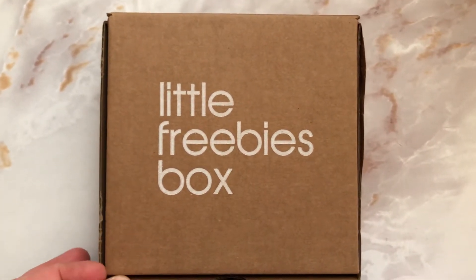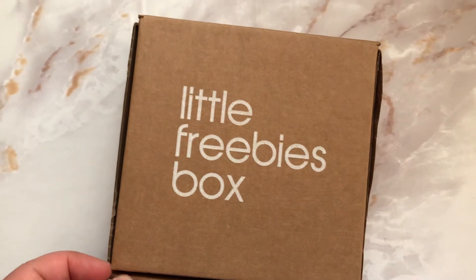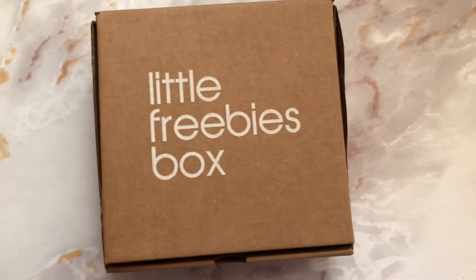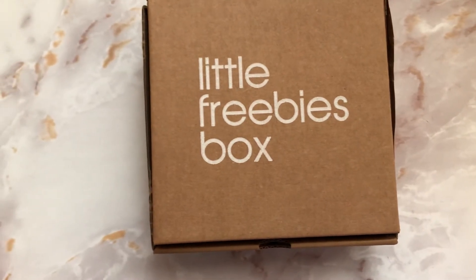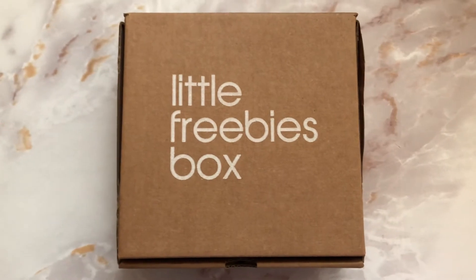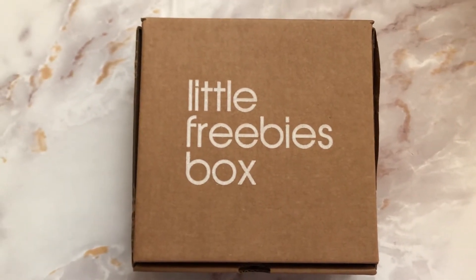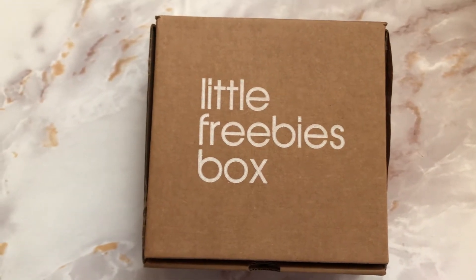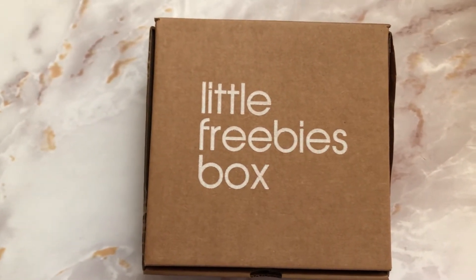I just want to show you guys an example of what is included in this box. I do have a couple of them saved up, so if I film them one after the other, it's not that I received all of them in like a week — it's been probably a couple of months. I've just been putting them aside to film.